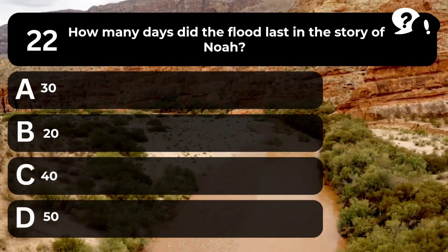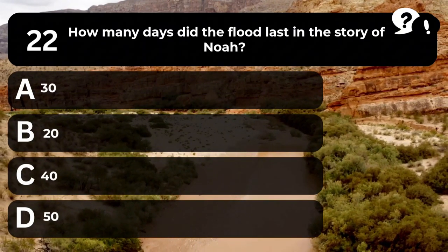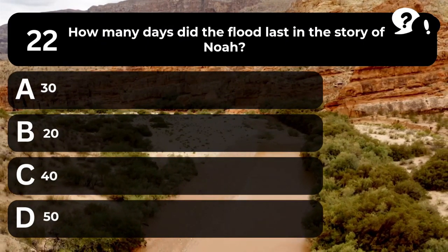Question 22. How many days did the flood last in the story of Noah? A. 30. B. 20. C. 40. D. 50.